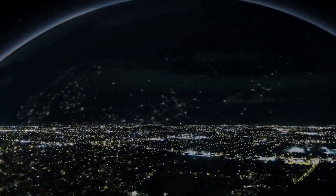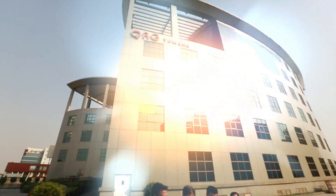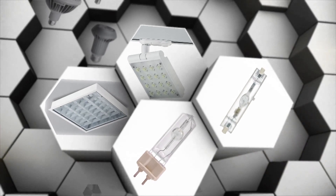Lighting the world — this was the mission with which Havels forayed into the lighting business. And today, Havels Group has become one of the leading manufacturers of lighting products in India.